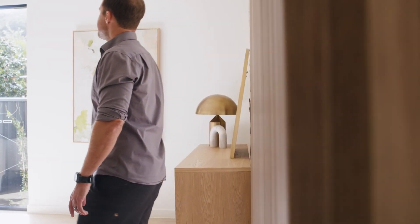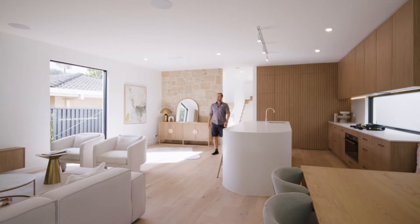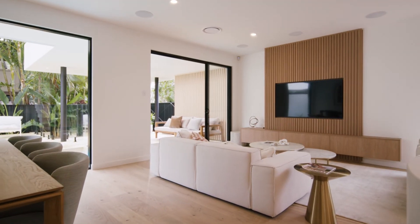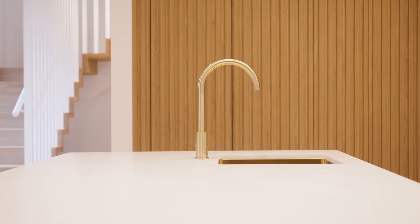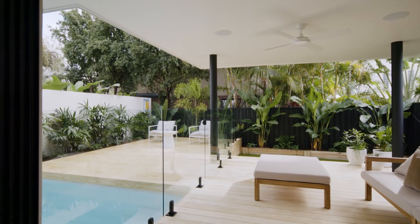I think my favourite space in the house would have to be the kitchen dining area — the amount of light you get through there, the height of the ceilings, the beautiful cabinetry, the floor and stone finishes. And that leads out to your alfresco area with a beautiful plunge pool.